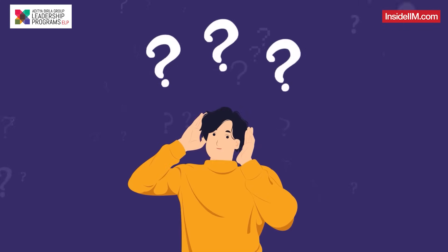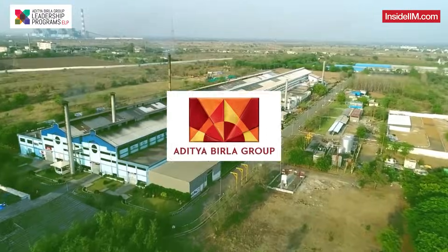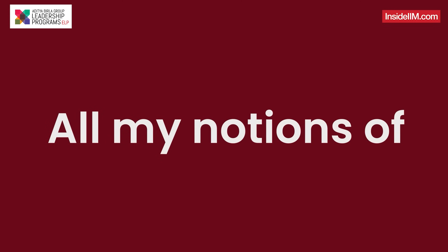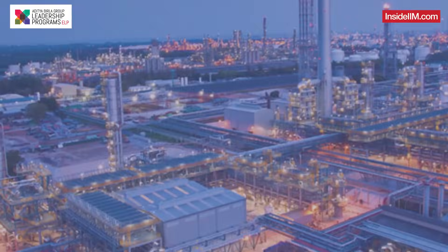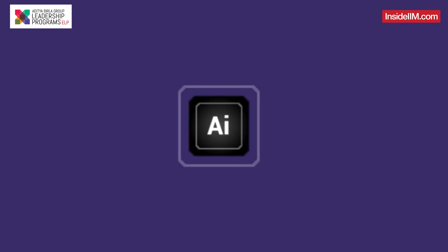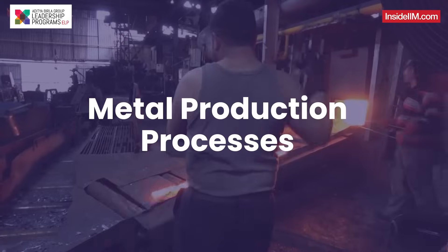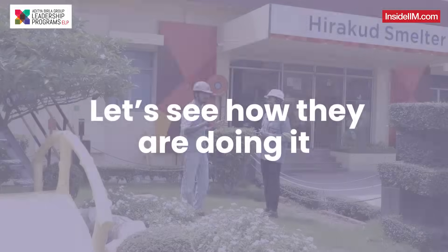What comes to your mind when you hear the words 'aluminum producing plant'? I recently visited an ABG plant and all my notions of what a metal plant would look like came crashing down. At Hindalco, ABG is implementing new age methods like AI and machine learning in their metal production processes, and managers like Ayushree are taking the help. Let's see how they are doing.